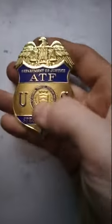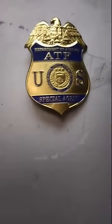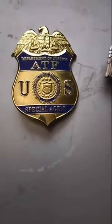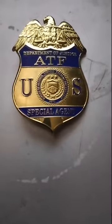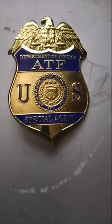Hello everybody. I'm going to be pointing out some key differences in the replica ATF badges that you can pick up on lots of websites versus the Real McCoy. I'm going to keep highly confidential the website that I obtained the Real McCoy from. I'm not going to divulge that.